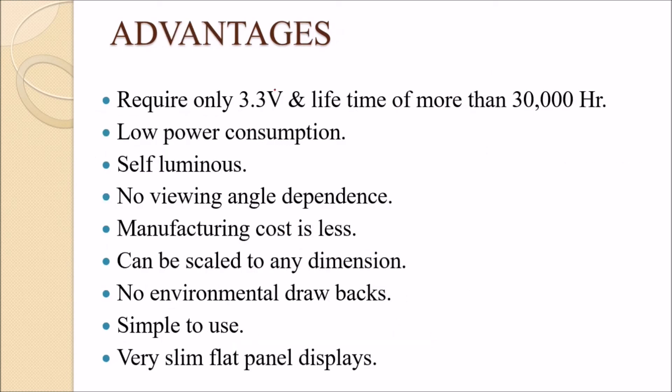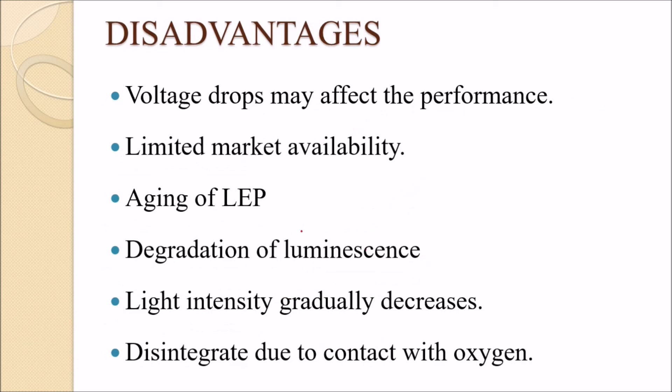Advantages include a battery life of around 3,000 hours, low power consumption, wide viewing angle with no angle-dependent problems, and no significant manufacturing constraints. LEPs can create large, flexible displays.